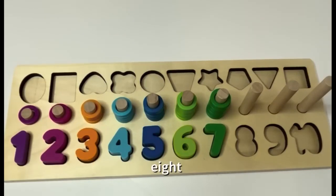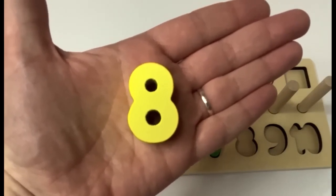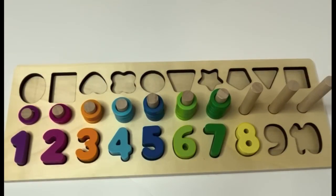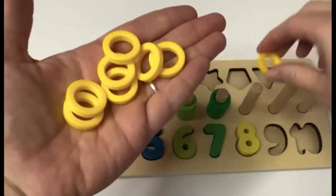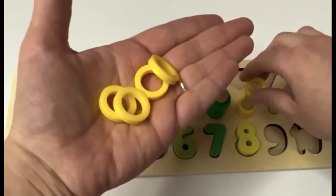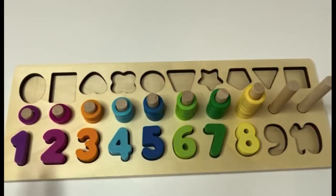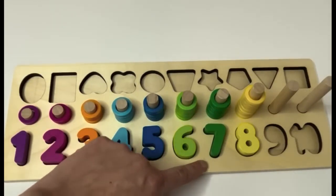What's next? 8. Here's the number 8. Say it with me. 8. What color is our 8? Yellow. Great job, learners. 8. And look, we have yellow rings as well. How many do we have? Let's count them and see. 1, 2, 3, 4, 5, 6, 7, 8. 8 yellow rings. We have 1, 2, 3, 4, 5, 6, 7, 8.